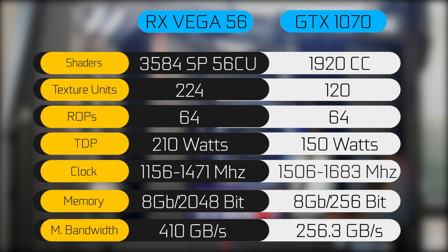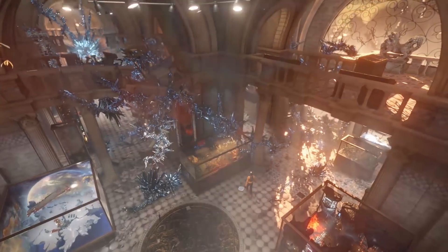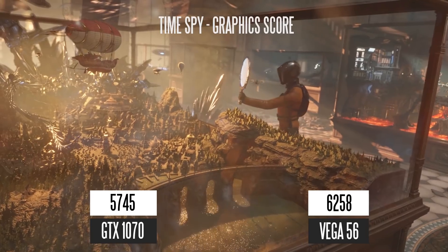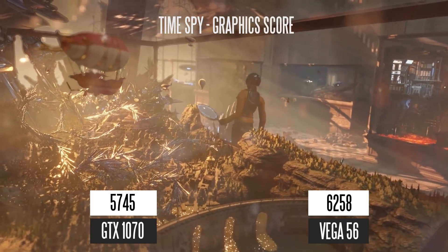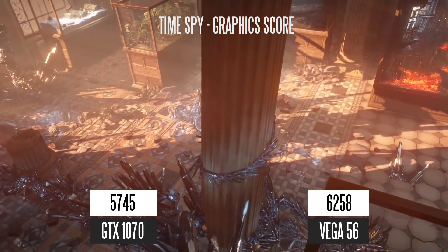For fun facts on transistor count: the Vega 56 has 12.5 billion transistors versus 7.2 billion on the GTX 1070. In terms of actual gaming performance using 3DMark Time Spy's graphics score, the Vega 56 scored 6,258 versus 5,745 on the GTX 1070.